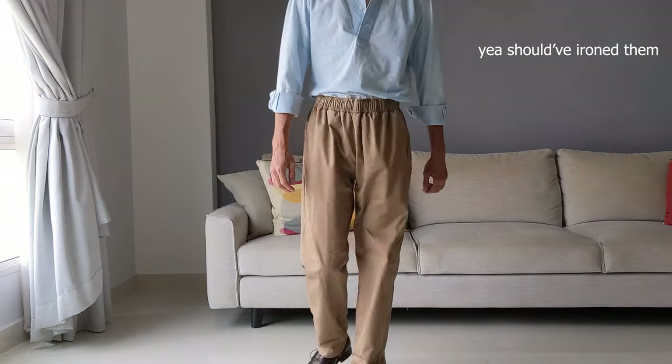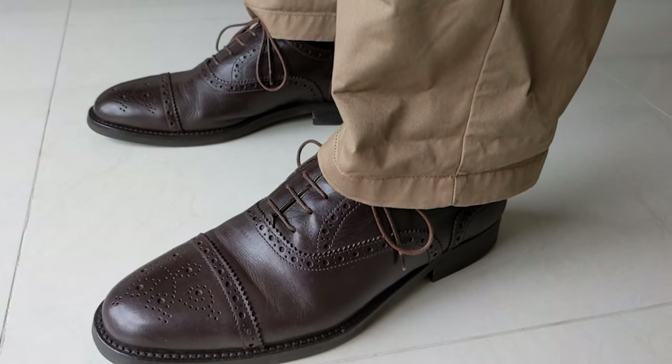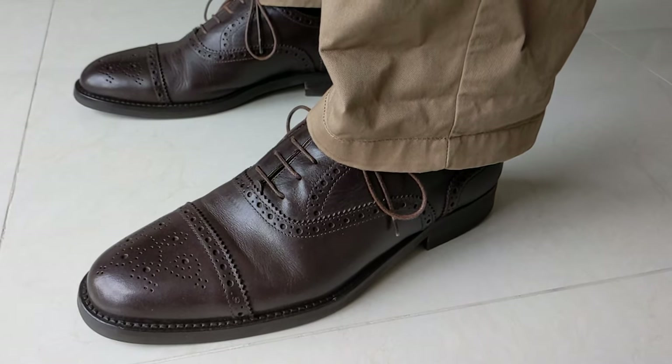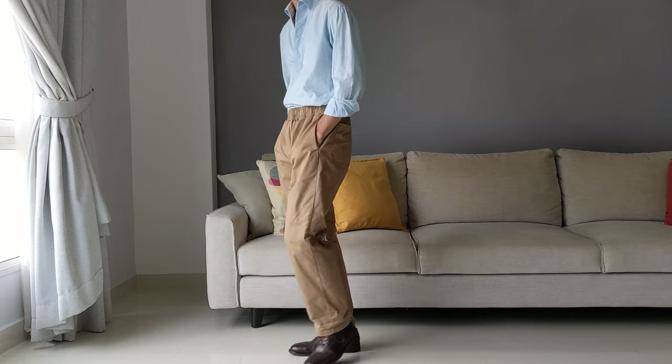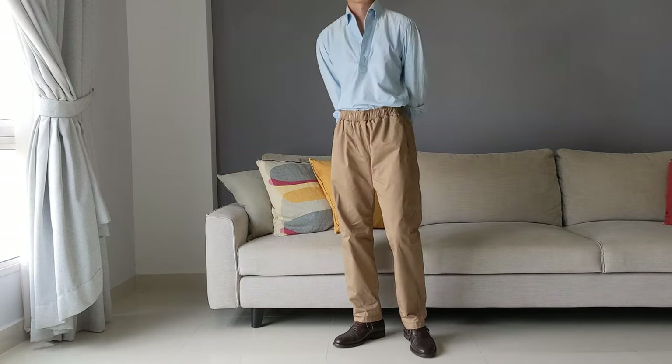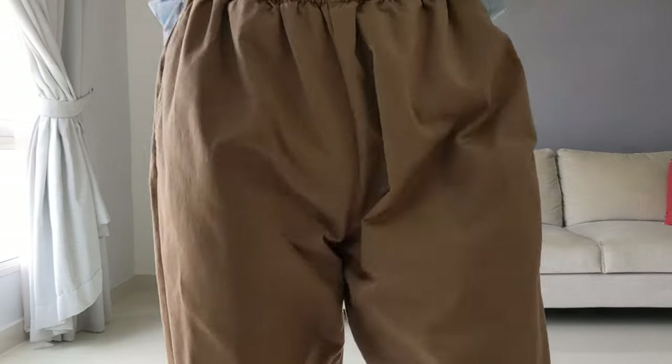Fun fact: apparently in Japan, drawstring pants like these are called chef pants, and it's kind of a thing there. Classic menswear purists will hate me for this, so feel free to dislike the video if you do — but I think these oxfords contrast well with the relaxed silhouette of the pants, along with a one-piece collar pop-over to keep things sartorial. Speaking of which, check out my top 5 favorite sartorial shirts for summer, or if you're more of a jeans guy, watch me burn these jeans from Uniqlo. Until next time, stay subtle.